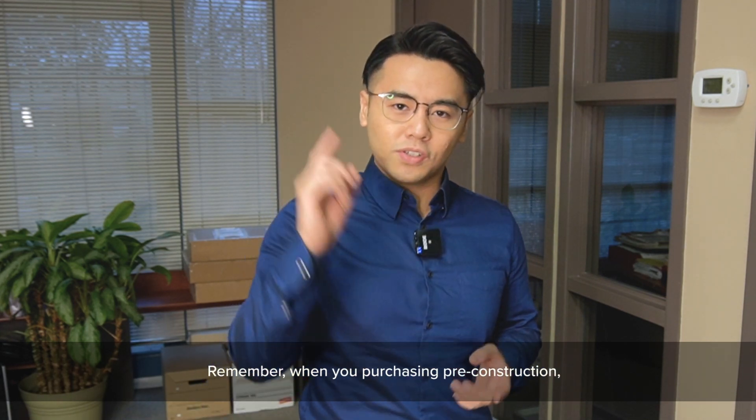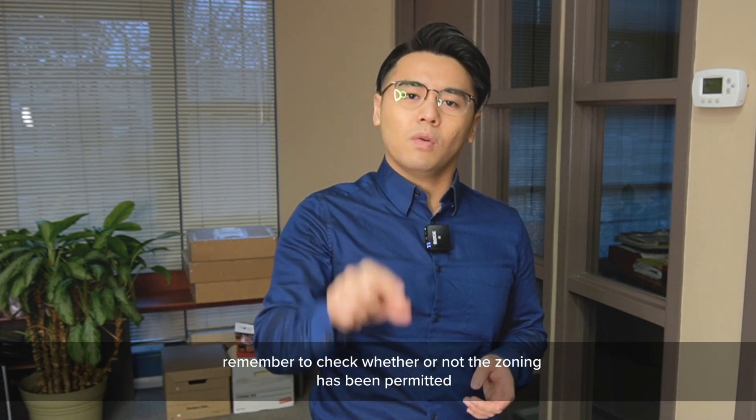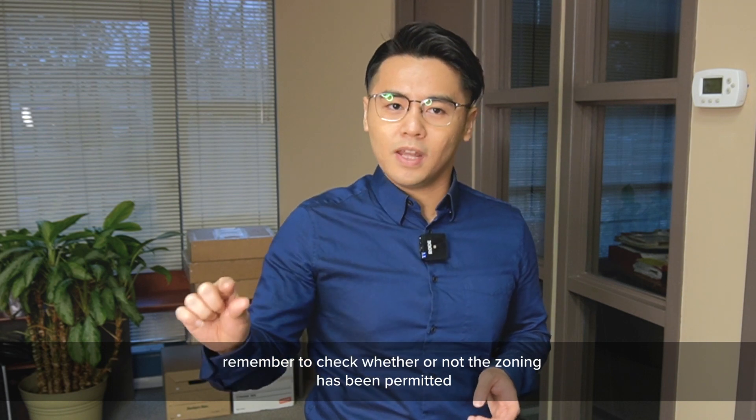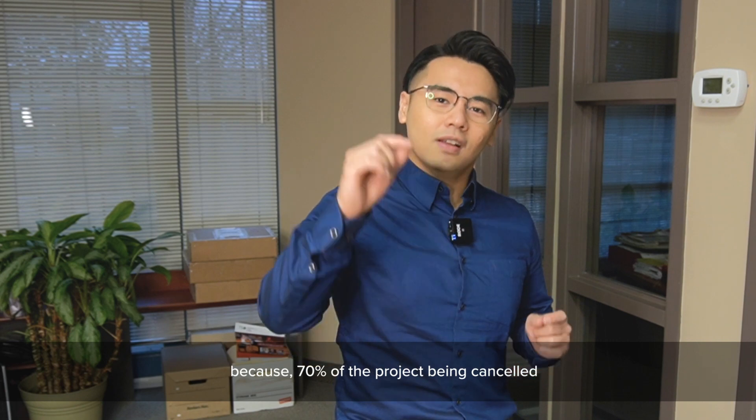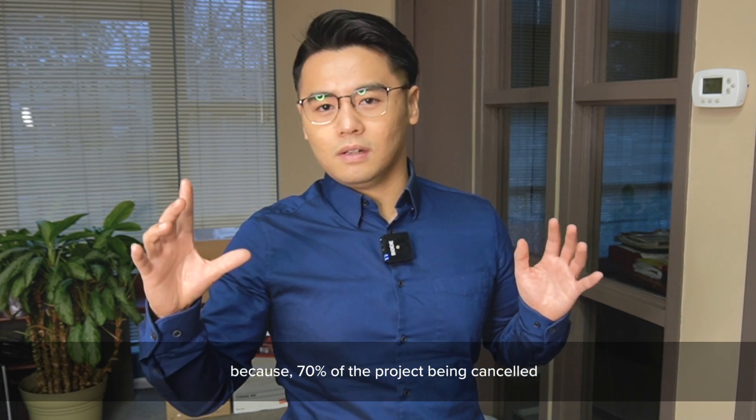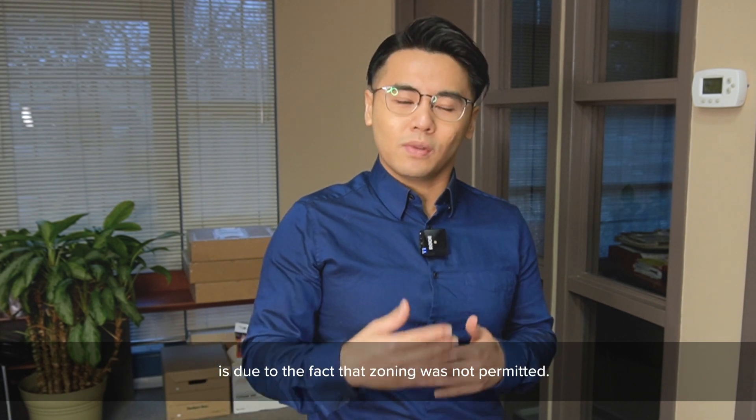Remember, when you're purchasing pre-construction, check whether or not the zoning has been permitted and whether or not the land has been purchased. Because 70% of projects being canceled is due to the fact that zoning is not permitted.